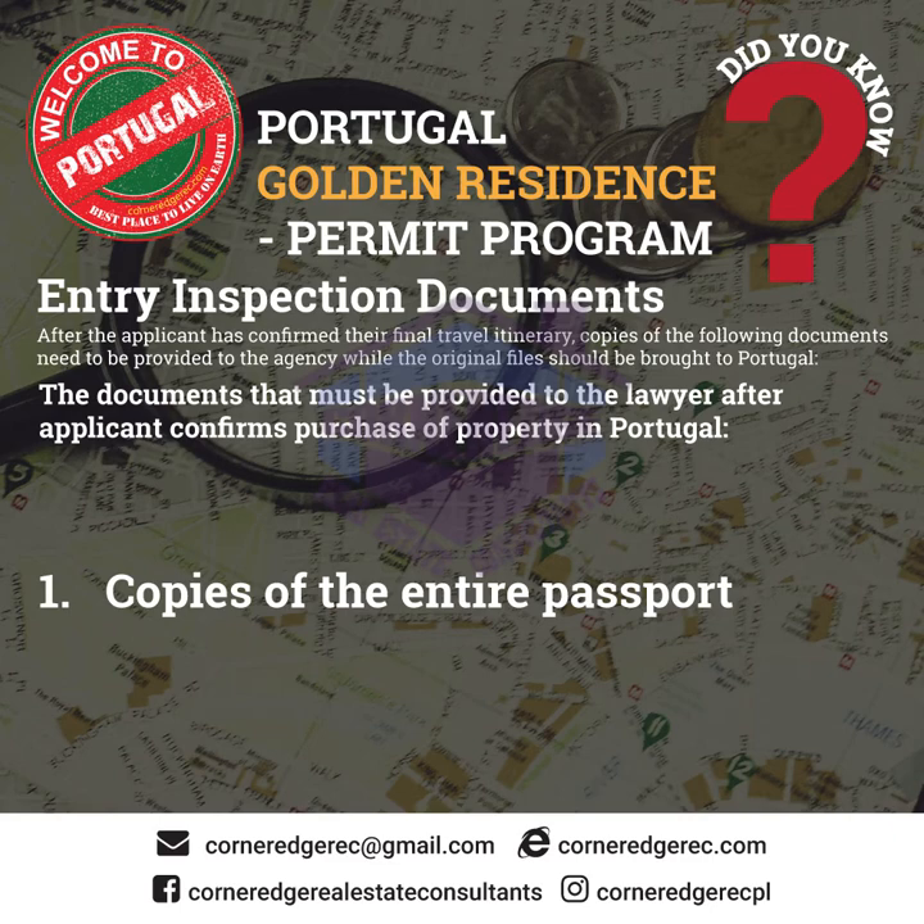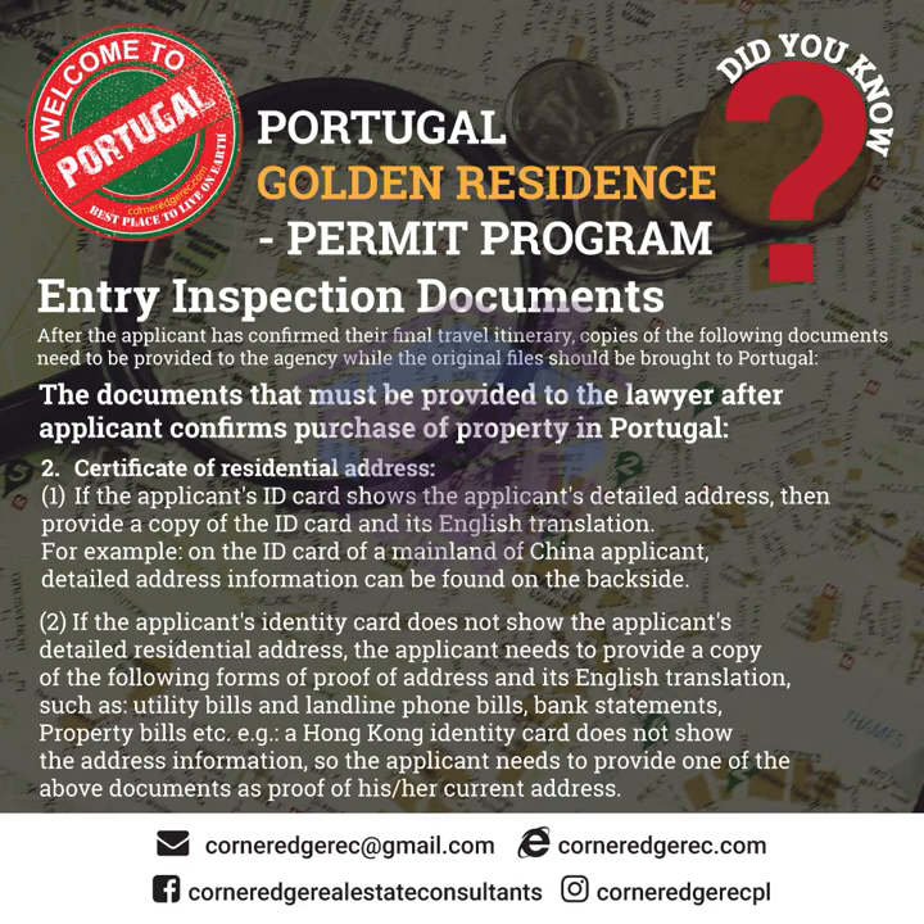Section 2.3: Documents that must be provided to the lawyer after the applicant confirms purchase of property in Portugal. 2.3.1 Copies of the entire passport. 2.3.2 Certificate of residential address: if the applicant's ID card shows the applicant's detailed address, provide a copy of the ID card and its English translation. For example, on the ID card of a mainland China applicant, detailed address information can be found on the back side. If the applicant's identity card does not show the detailed residential address, the applicant needs to provide proof of address and its English translation, such as utility bills, landline phone bills, bank statements, or property bills.